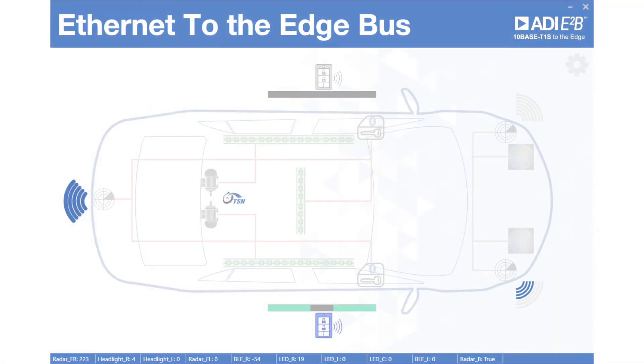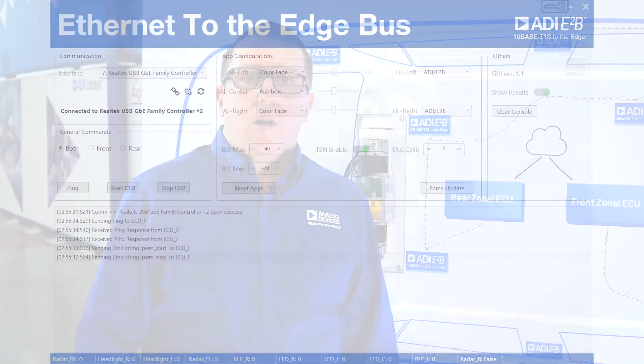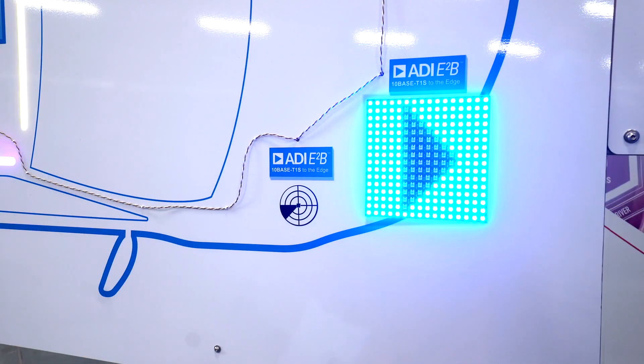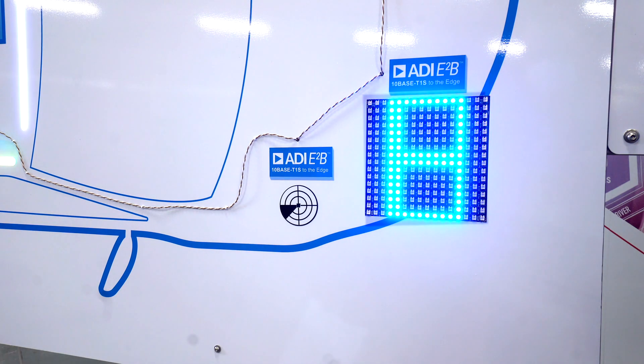ADI's hardware implementation greatly simplifies bringing TSN to remote edge nodes. With our GUI, we demonstrate the ability to support over-the-air updates, a key advantage of moving to all Ethernet connectivity. Here, we centrally control the different applications, turning on or off features and selecting light patterns. This shows the seamless transition from one Ethernet technology to another using a simple switch with no gateways required.